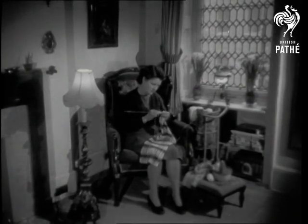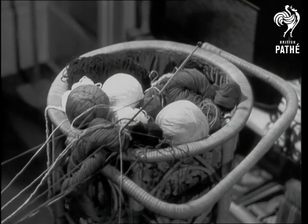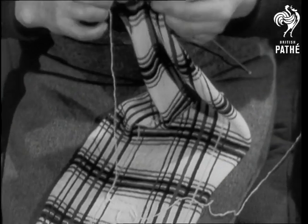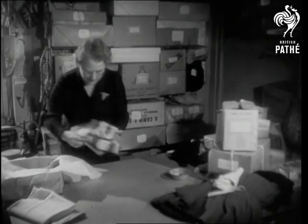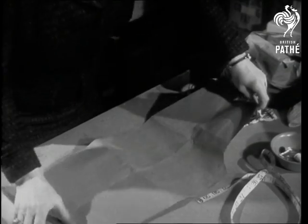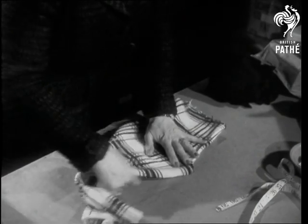The skill of this housewife and of many other home workers all over the country is one of the secrets behind an up-and-coming fashion trend for women: tailored hand-knitted garments. From the knitting needles to the workrooms of West End designer Madame Madeline, one of the leading exponents of the new style.